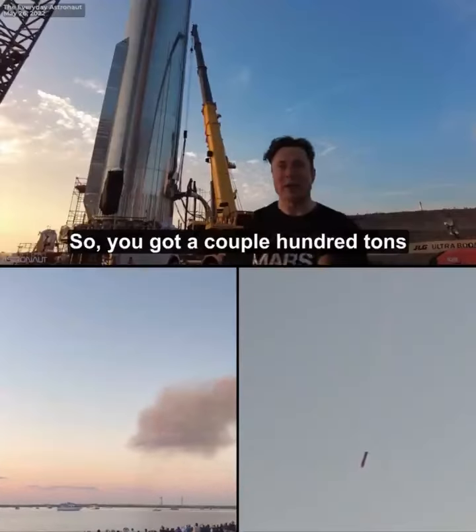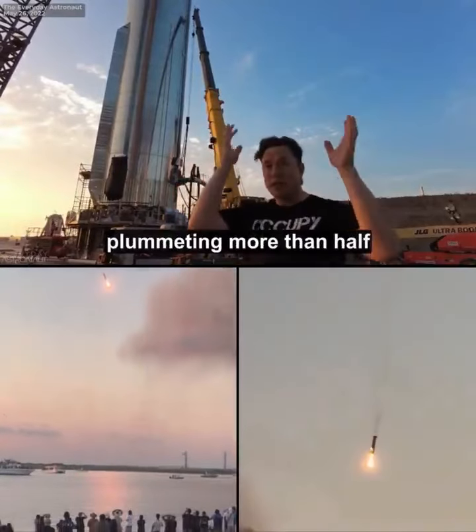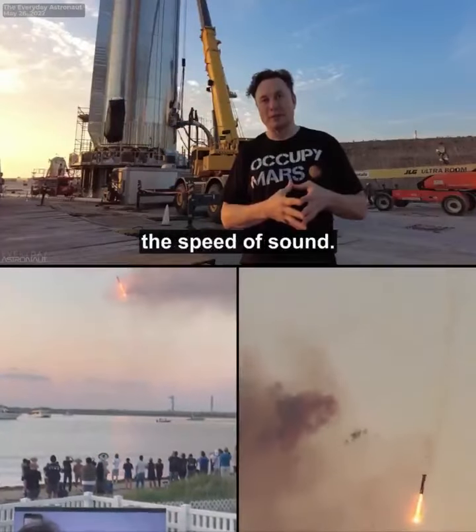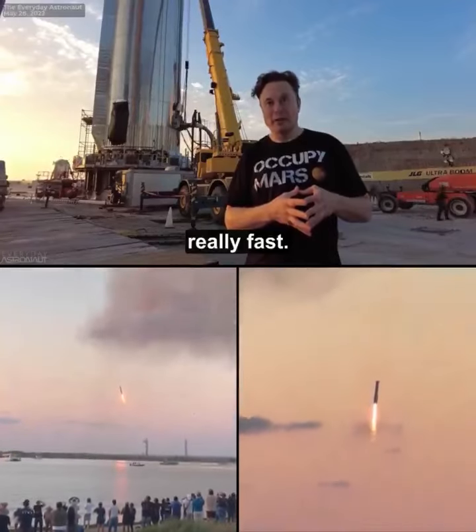We'll make that lighter over time. So you've got a couple hundred tons plummeting at more than half the speed of sound. This thing is still coming in really fast.